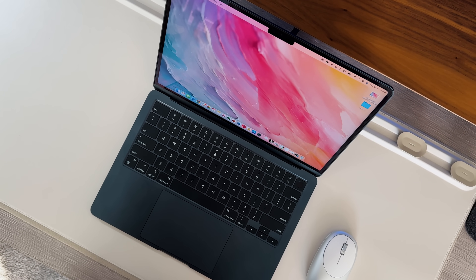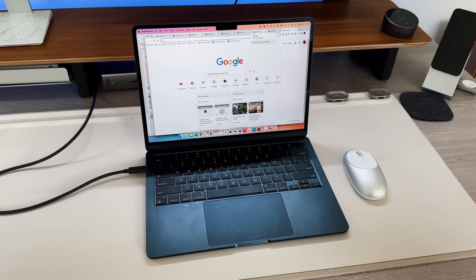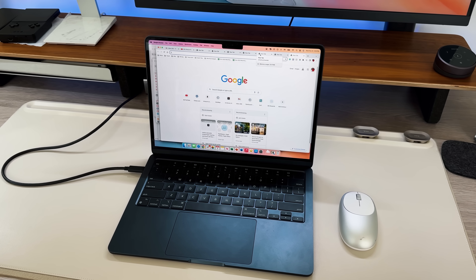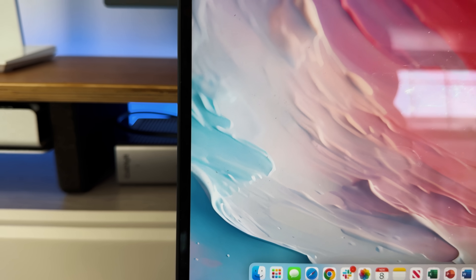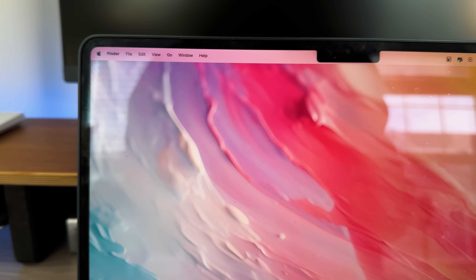The trackpad is still extremely responsive with gesture-based controls, and I'm never having accidental clicks — it has nice palm rejection despite being a large surface compared to other laptops in this price range. The display is still pristine. This is the first time Apple went from a 13.3-inch to a 13.6-inch display. It gets plenty bright for indoor and even some outdoor use, and it does have the notch, which houses the upgraded 1080p webcam.